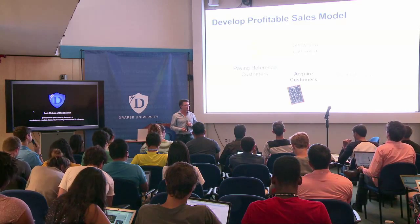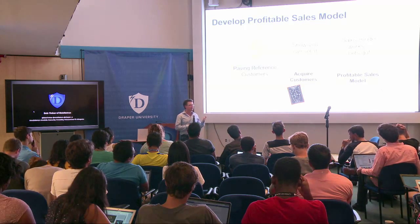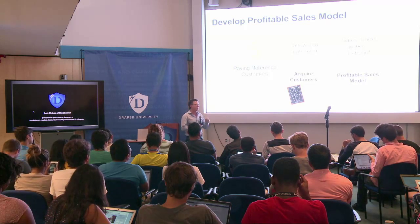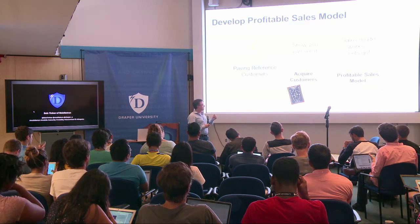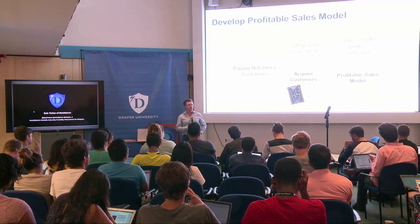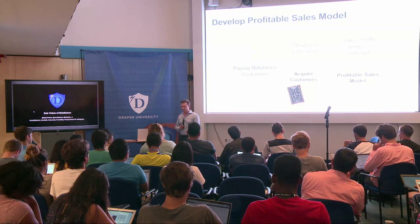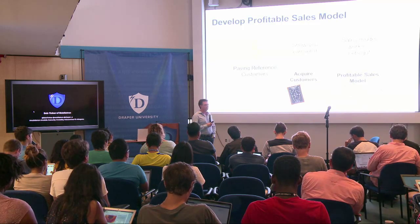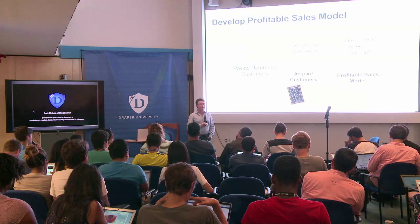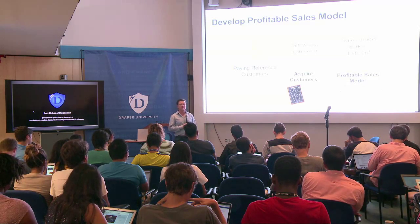How do you develop a profitable sales model? You start with paying reference customers. Once you start to see that sales model take shape, there's a key question: how much are you spending in sales and marketing to get a dollar of revenue? If you spent a million dollars in Q1 and got 1.2 million dollars of revenue, that's a really good start. If it's the other way around, you have not perfected your sales model yet.